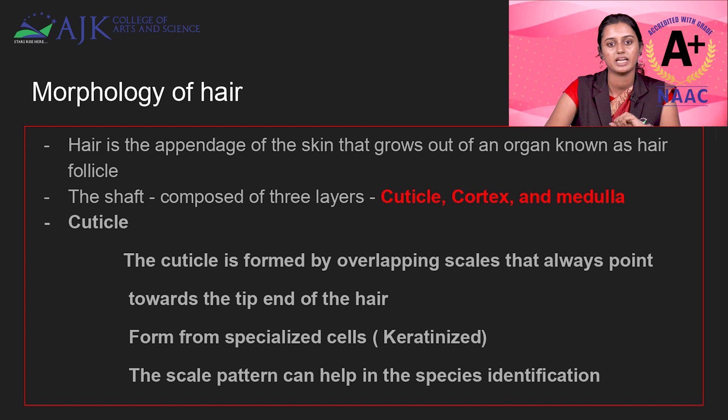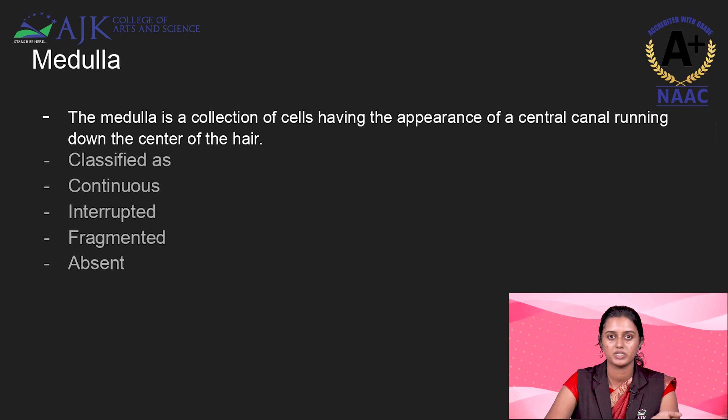Hair is composed of three principal parts: the cuticle, which is the outer coating composed of keratinized cells; the cortex, which is the next inner layer; and the medulla, which is the innermost part. The medulla can be seen in some species or can also be absent in some species. In humans, it can be fragmented or absent.